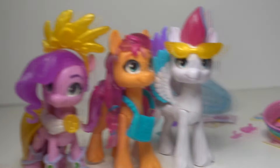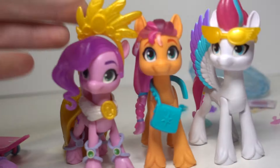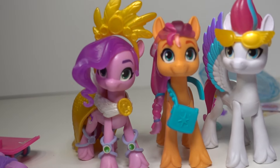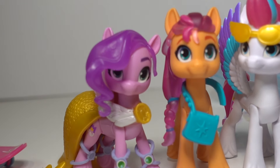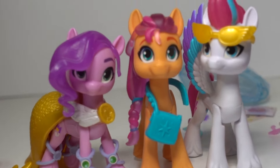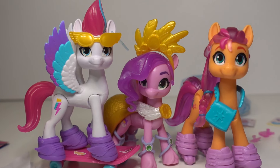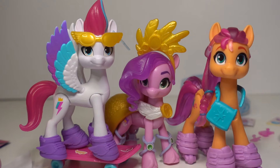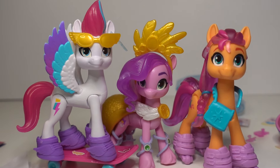I just realized — I took off all their shoes and stuff and I just realized how small Pipp is compared to them. Look how tiny she is! She's got like little tiny ears — she's so cute. That is so cute that they did that. Anyways guys, I'm gonna end the video here. I really love these figures — I hope I can find the rest of them. I think they're really cool and detailed and a lot of fun. Let me know what you guys think about these new G5 toys, let me know what else you'd like to see me review on my channel, and I'll see you guys in the next video. Bye!